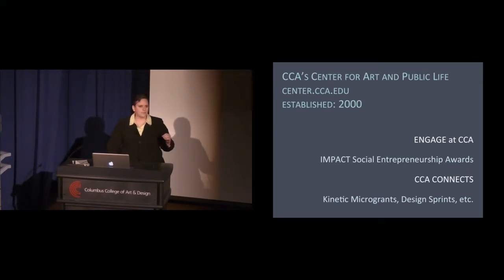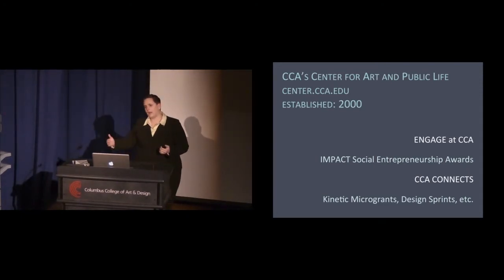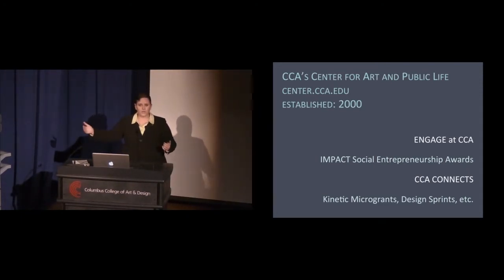The third program is CCA Connects, our externship program. We use CCA operating dollars as well as federal work-study money to pay students work-study wages to do their work not on campus but within community partner organizations. Nonprofits and community organizations that don't have money to pay interns can apply to get a CCA Connects student working with them.